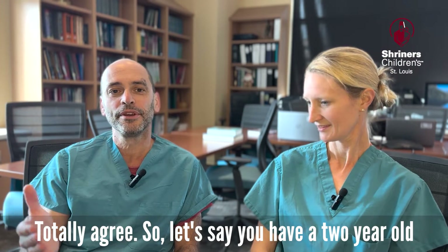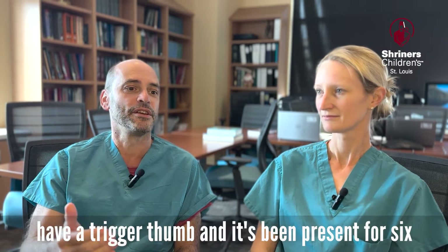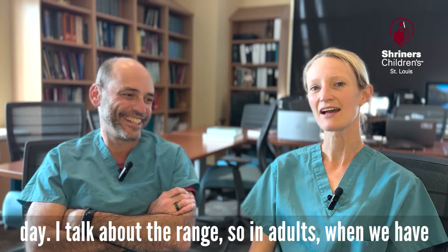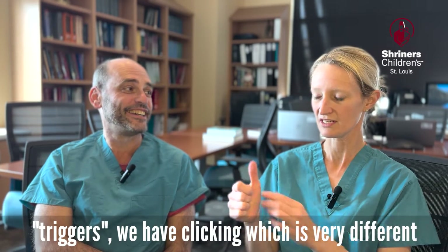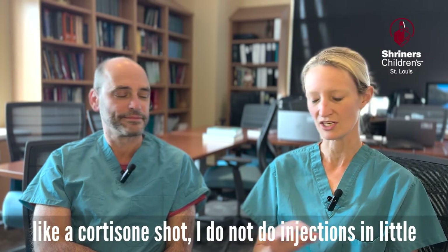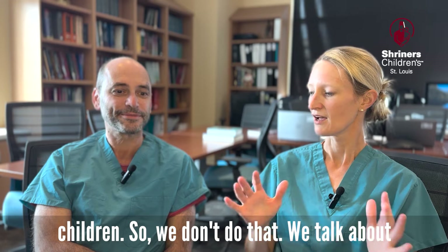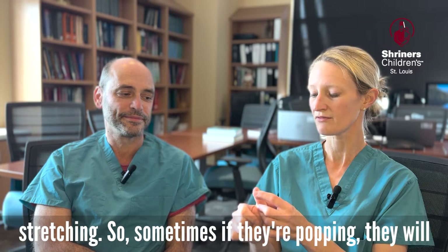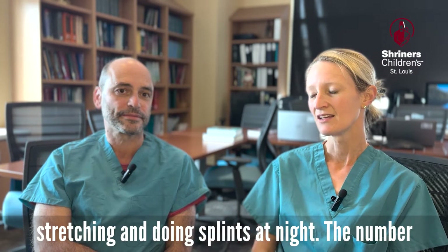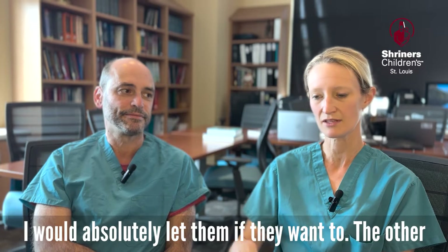So let's say you have a two-year-old and mom and dad come in with a trigger thumb that's been present for six months — what do you tell them? I have that conversation every day. I talk about the range. In adults when we have trigger fingers and it's actually clicking — which is very different than in kids — we oftentimes provide cortisone injections. I don't do injections in little kids; I don't want to terrorize children and I'm not sure it even works. We talk about stretching and sometimes splints at night, but the number of families that actually take me up on nighttime splinting for their two-year-old is very minimal.